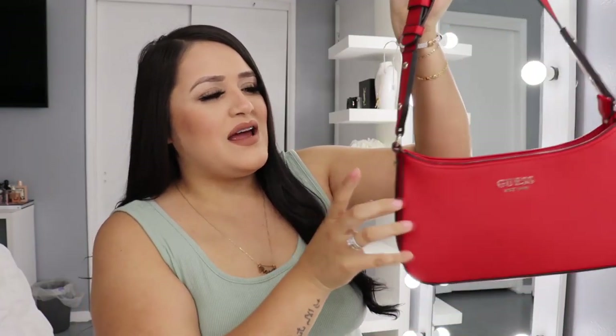So the very first bag that I am going to be starting with is this beautiful red Guess purse. I did get this at the Guess store. The bag it reminded me of was the Prada nylon bags — they have the shoulder ones and then the one with the strap. It is so freaking cute. I loved it. I feel like it's something different to what I usually wear.